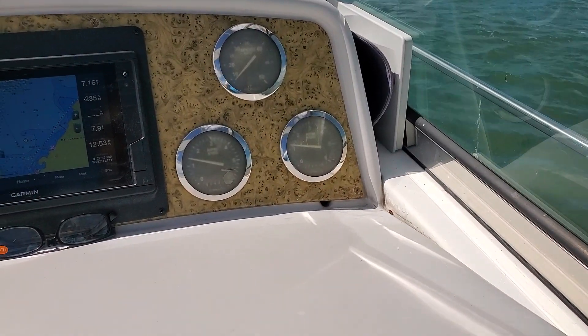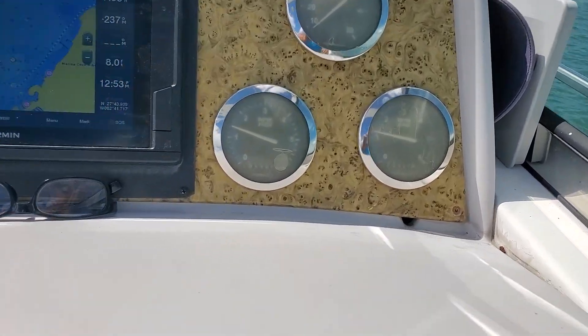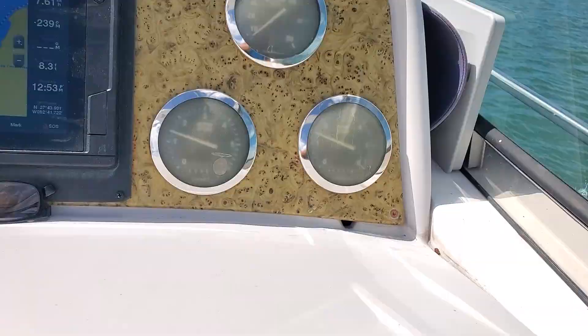We're going to go right down there towards the Don Cesar. I'm going to steer with one hand, hold the throttle with the other, and we're going to watch full throttle right up.